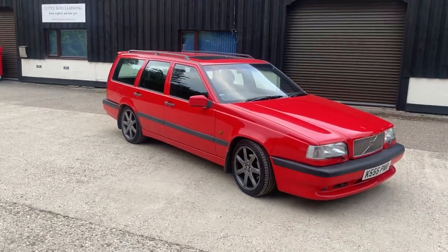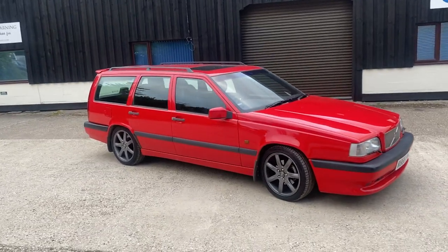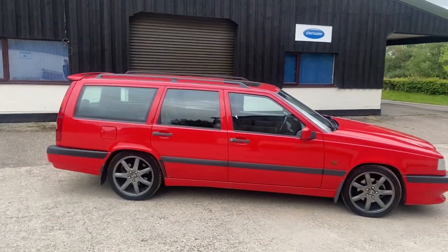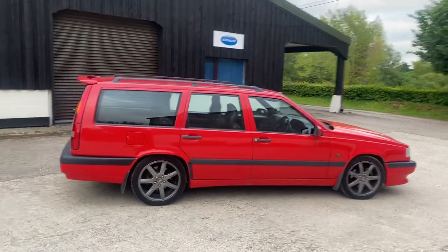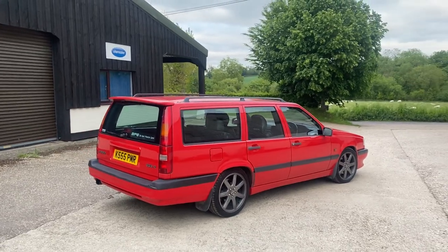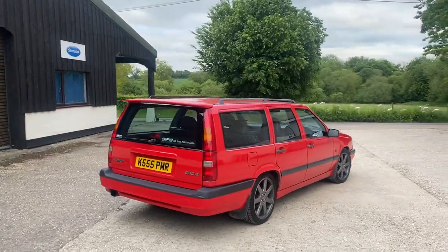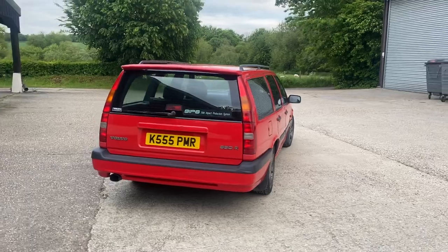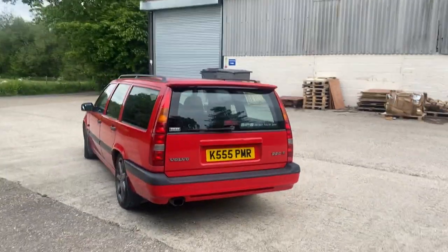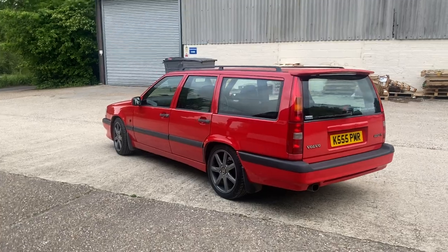The R version replaced the previous well-loved T5R — the one the British police used to catch speeders on the motorway. But the R version that replaced it was even sharper: stiffer suspension, wider wheels, bigger alloys, bigger brakes, turbocharged 2.3 litre 20-valve five-cylinder engine. Performance on a large car like this — bearing in mind we're talking the mid-90s — 0-60 in about 7.5 seconds, top speed 150mph, brake horsepower 237, yet still returning an MPG somewhere in the mid-20s, and if you drove like a saint you could get closer to 30.